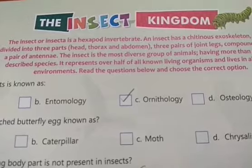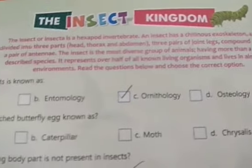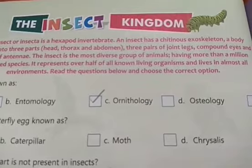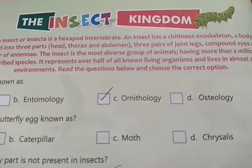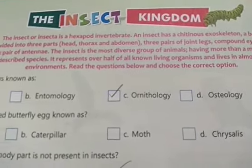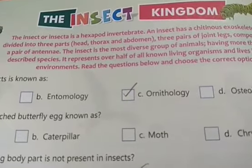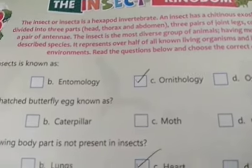The insect is the most diverse group of animals, having more than a million described species. It represents over half of all known living organisms and lives in almost all environments. Insects are the largest category of organisms found on Earth, with millions of species in this category.